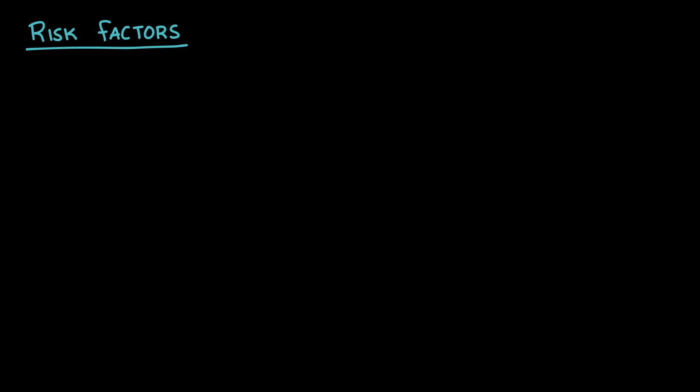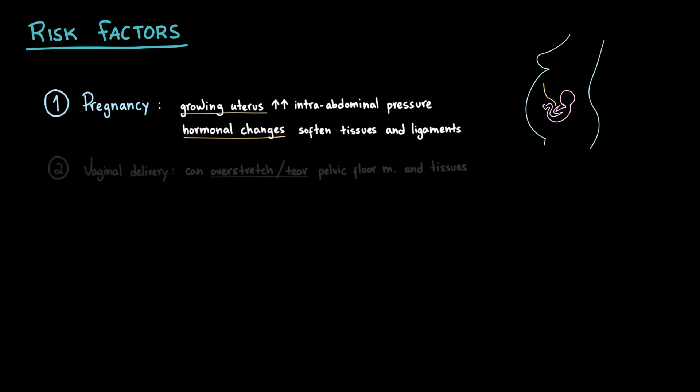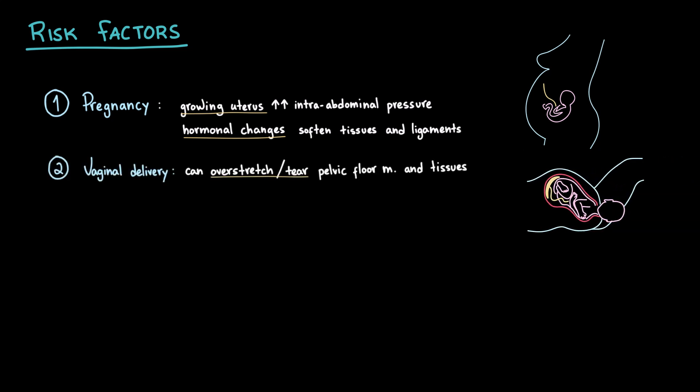Several factors can increase the likelihood of stress urinary incontinence by weakening the pelvic floor or impairing urethral function. During pregnancy, the growing uterus increases intra-abdominal pressure, constantly pushing down on the bladder and pelvic floor. At the same time, hormonal changes soften ligaments and connective tissues, reducing pelvic support. These adaptations make the continence system more vulnerable, which is why some women notice leakage during pregnancy. Vaginal birth can overstretch or tear pelvic floor muscles and tissues, and there may also be injury to the pudendal nerve, reducing sphincter and pelvic floor muscle control. In some cases, an episiotomy — a surgical cut in the perineum to facilitate delivery — may further weaken the pelvic tissues.